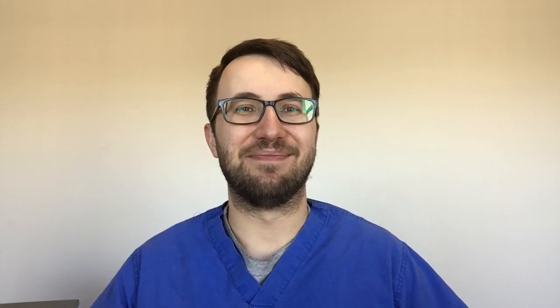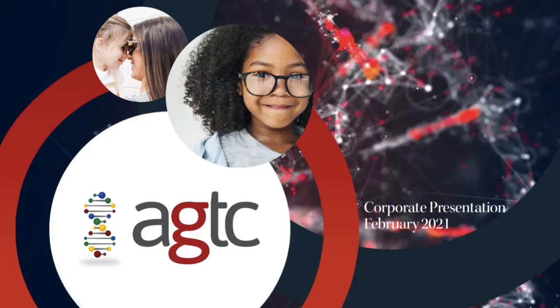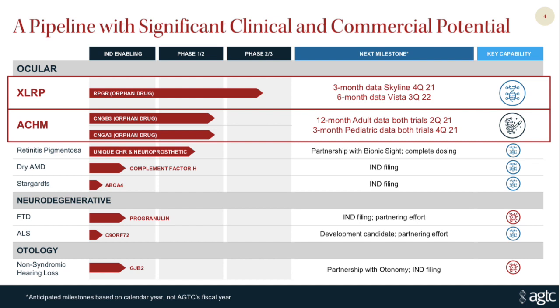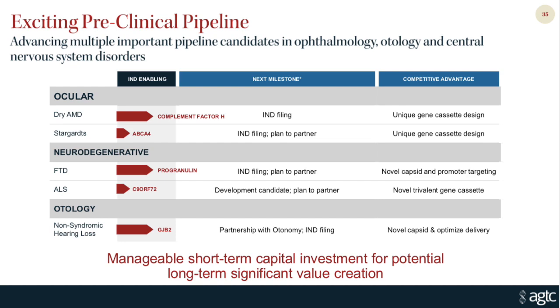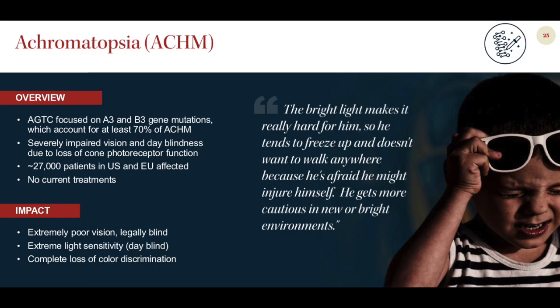Grab your cup of coffee or your favorite beverage of choice and let's jump into it. Founded in 1999 and headquartered in Florida, AGTC is a biotech company utilizing a proprietary gene therapy to develop treatments for multiple different genetic ocular disorders such as retinitis pigmentosa, achromatopsia, as well as neurodegenerative disorders such as ALS. Currently AGTC has three main medications in their pipeline in phase two and three clinical trials for the treatment of X-linked retinitis pigmentosa as well as achromatopsia.